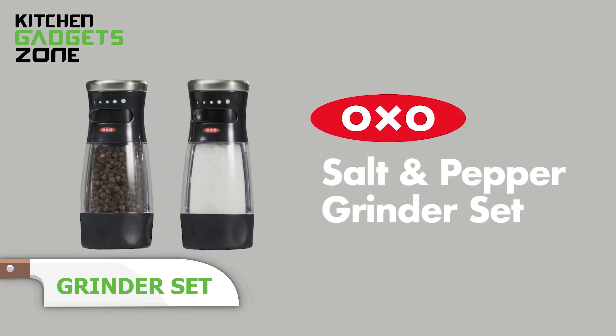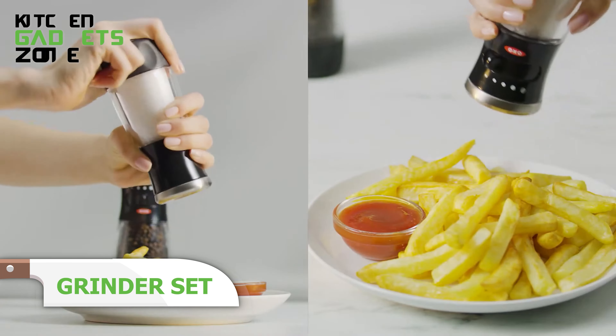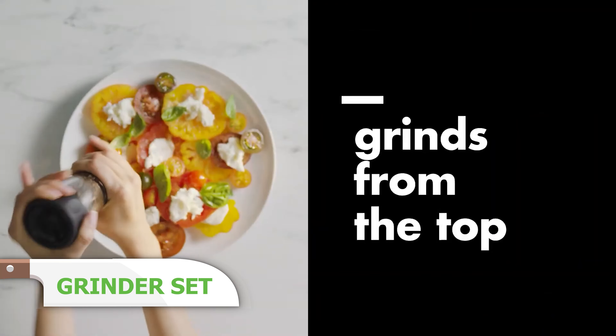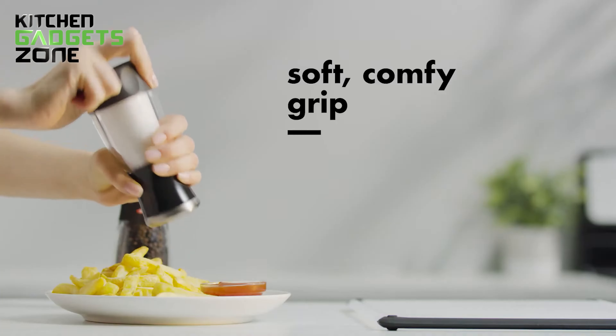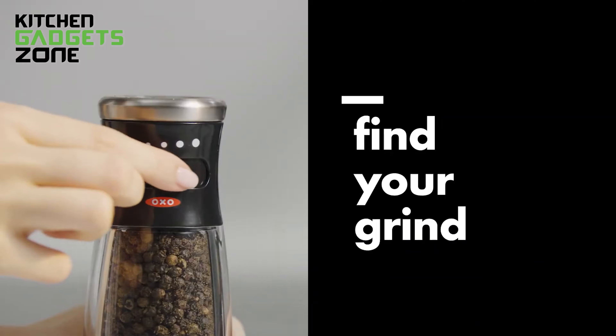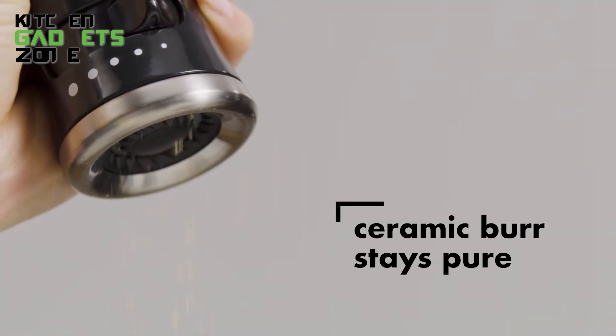Spice up your meals effortlessly with the OXO Salt & Pepper grinder set. These grinders are designed to grind from the top, preventing messes on your table or countertop. The adjustable settings let you choose between fine and coarse grinds, perfect for all your cooking needs. Made from non-corrosive ceramic, the grinders won't absorb flavors or odors.